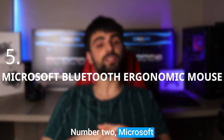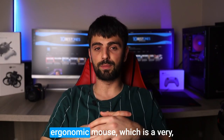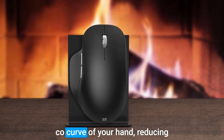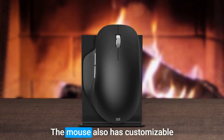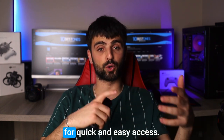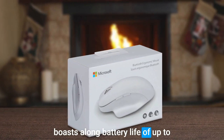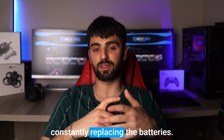Number 2: Microsoft Bluetooth Ergonomic Mouse. The Microsoft Bluetooth Ergonomic Mouse is a very comfortable and efficient mouse. Its ergonomic design fits the natural curve of your hand, reducing stress on your wrists and fingers. The mouse also has customizable buttons, allowing you to assign different functions to them for quick and easy access. In addition, it boasts a long battery life of up to 12 months on a single charge, so you won't have to worry about constantly replacing the batteries.